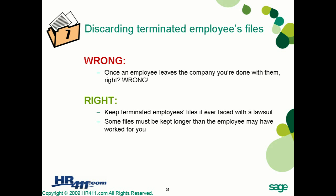Pitfall number seven is discarding terminated employee files. Once an employee leaves the company, you might think you're done with them — absolutely wrong. Following the audit of ABC Professional Group, it was revealed that common practice was to immediately discard employee files once employees were no longer employed. This is never a good idea. You need to keep pertinent information related to their employment, especially the reason for termination and the exit interview survey.